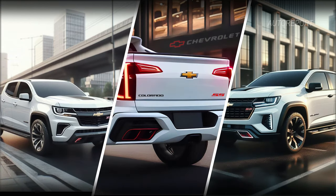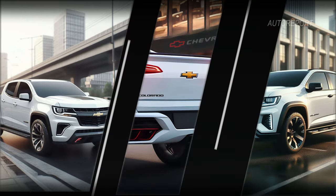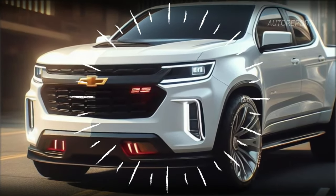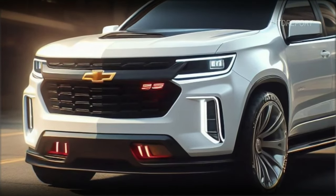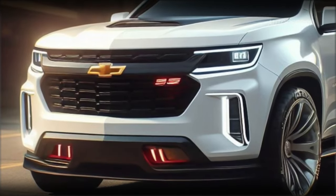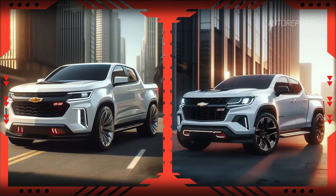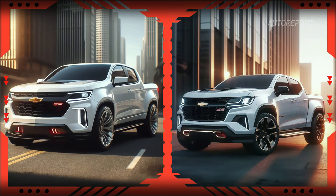Let's talk about the Chevrolet Colorado SS. From the moment you lay eyes on it, you know it's something special. Starting from the front, this beast commands attention with its distinctive design. What sets it apart are those striking red accents and the iconic SS logo — it's like the Colorado got a serious upgrade both in style and stature.